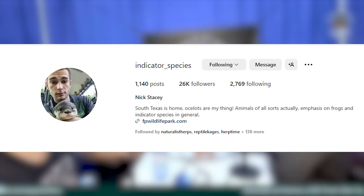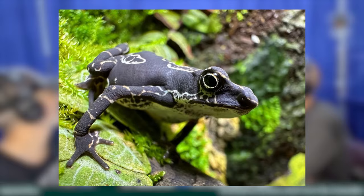So my pair that I have are Nick Stacey's. I got a hold of them at Tails and Scales through Nelson. They were confirmed male and female, so I kind of knew what I was into, but I didn't know how hard it would be to actually breed them and be successful with the tadpoles.